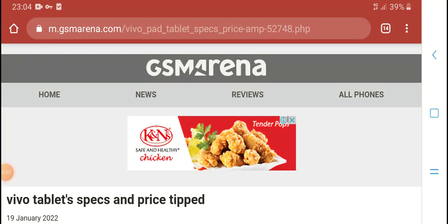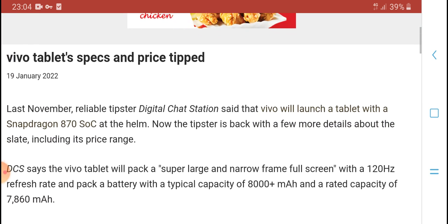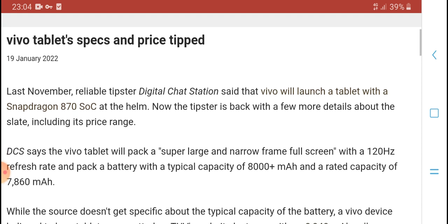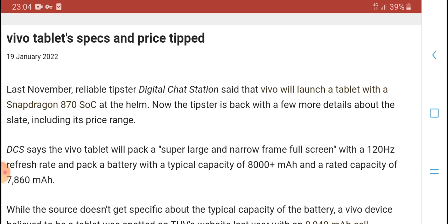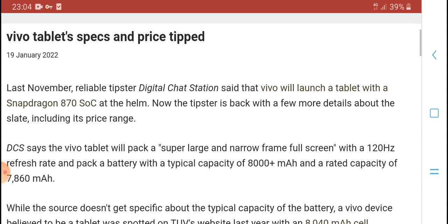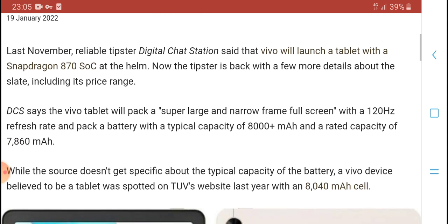Hello everyone, welcome to HPM Tech. Today's new video is about the Vivo tablet specs and price. Vivo will launch a tablet with a transparent back. A few details about the specs and price range.